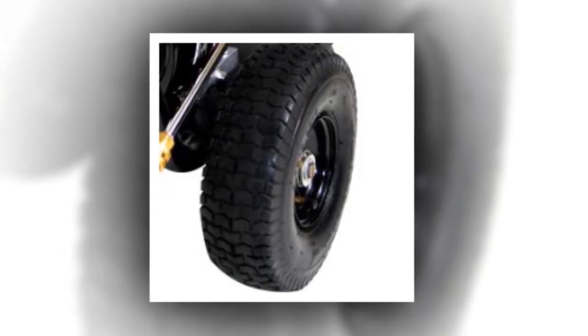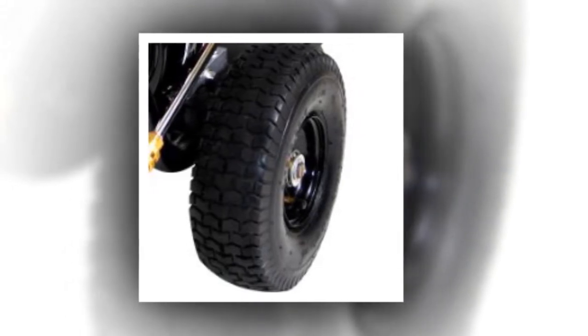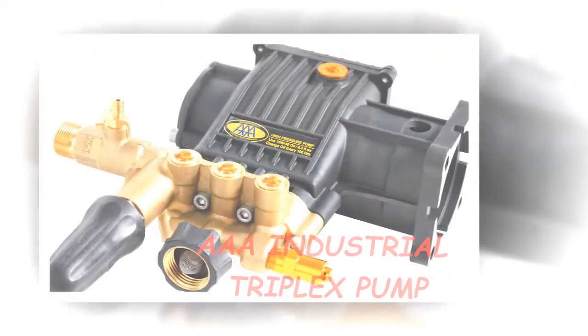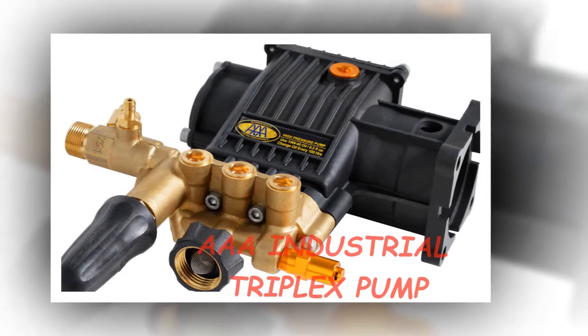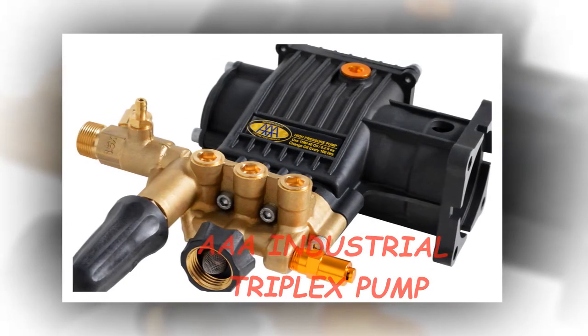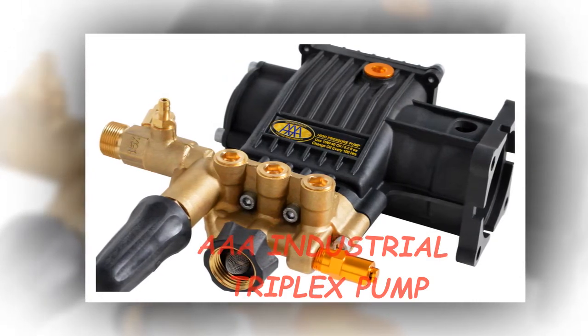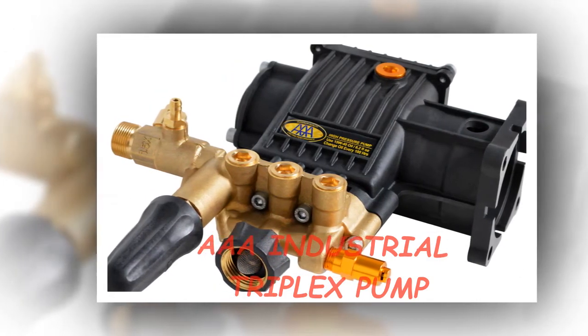Do not compromise with anything less than perfection when it comes to your gas power washer. With a gas-powered Simpson pressure washer, you are the boss of water pressure. You can choose among 5 different nozzle tips — 0 degree, 15 degree, 25 degree, or 40 degree — depending on the surface you are cleaning.